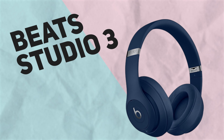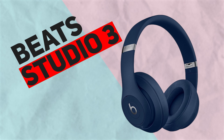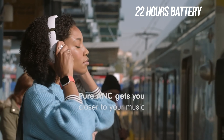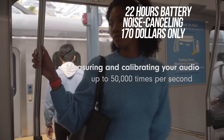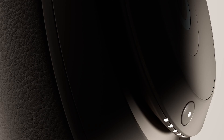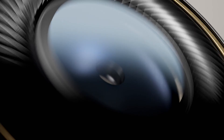The Beats Studio 3 is the next product in our lineup. These are not your average headphones — rather, they are your pass into your very own private recording studio. You will not be disturbed when listening to your preferred music or podcasts, thanks to the cutting-edge noise-canceling technology included in these headphones. With a battery life of 22 hours on a single charge, the price of $170 makes them an incredible bargain.